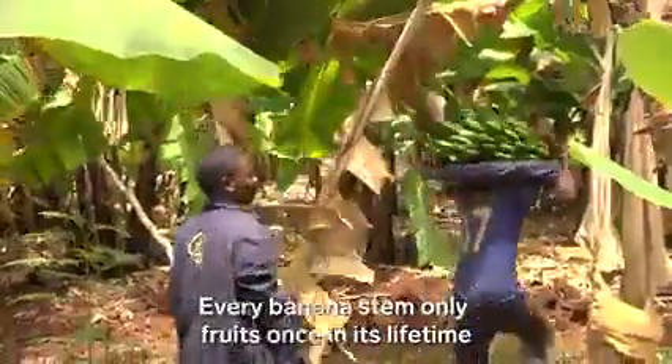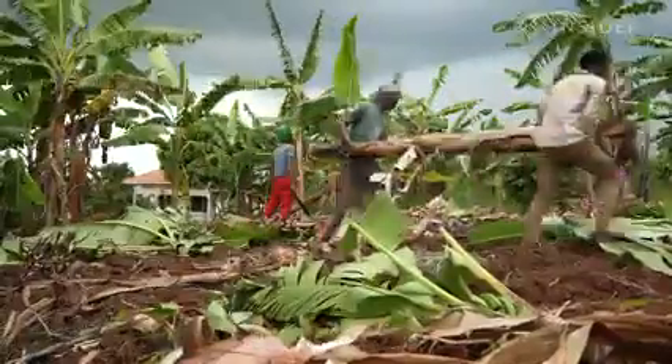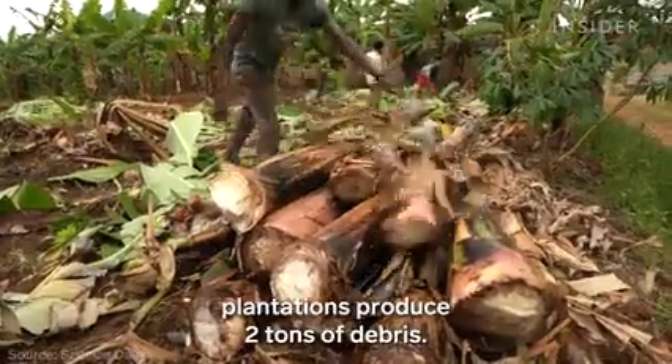Every banana stem only fruits once in its lifetime before it rots or catches a virus. And for every ton of fruit, plantations produce two tons of debris.